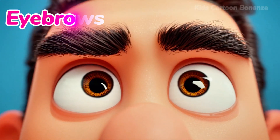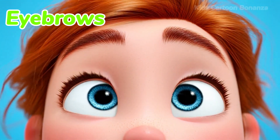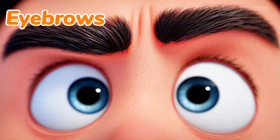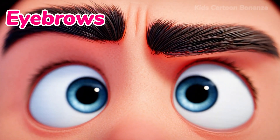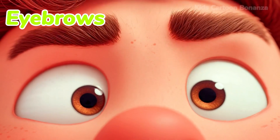Number five are the eyebrows. These are the little lines of hair right above your eyes. They help keep sweat out of your eyes, and they help you show feelings, like when you are surprised. Say it with me: eyebrows.